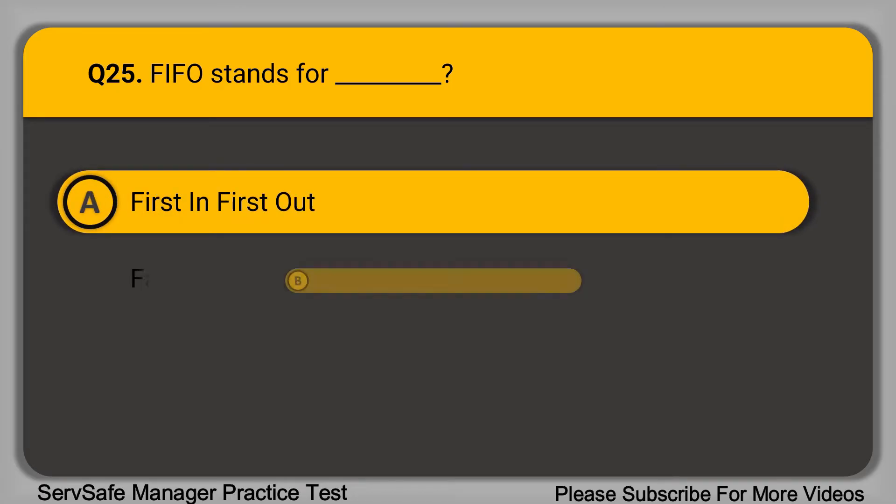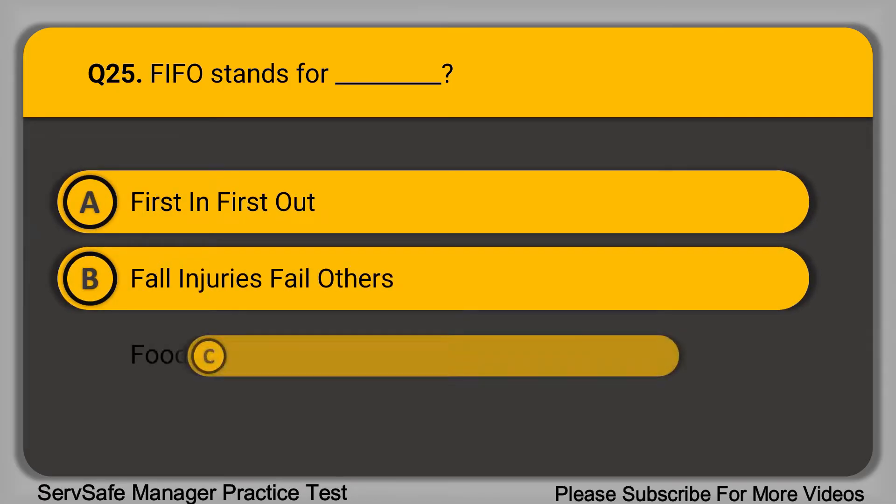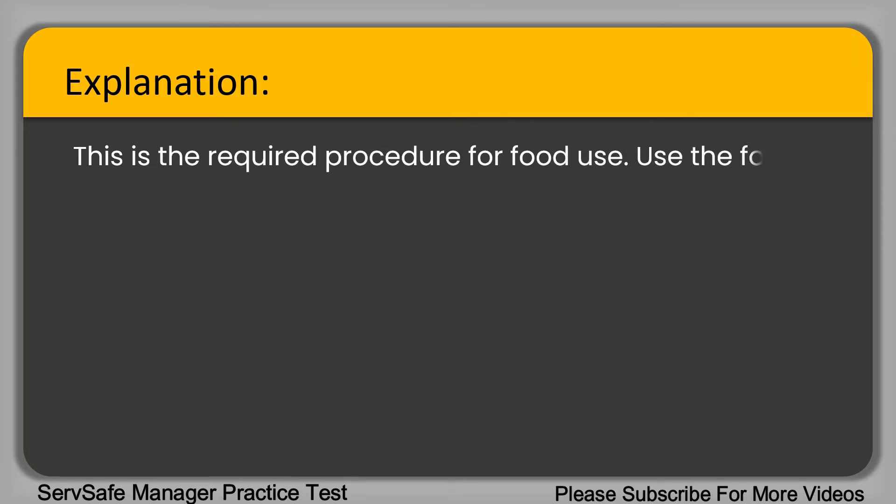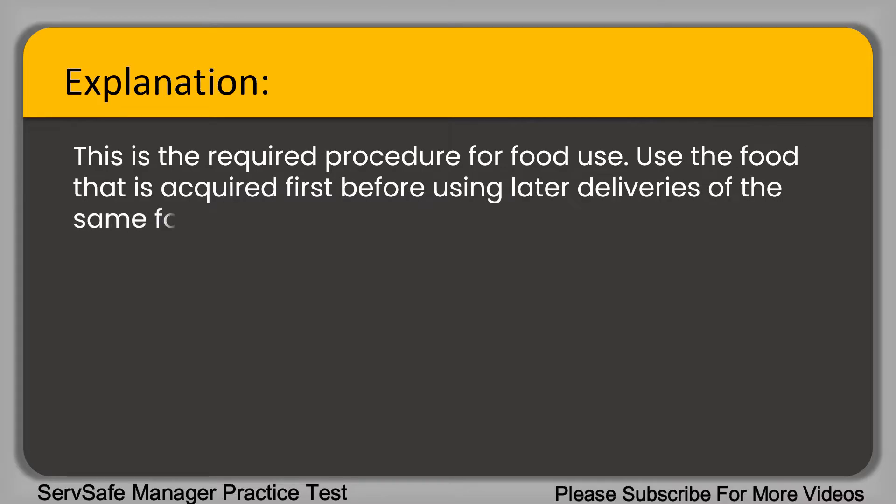Question 25: FIFO stands for blank. A. First In First Out. B. Fall Injuries Fail Others. C. Food In Fast Operations. D. Food Inspection For Optimum Use. The correct answer is option A, First In First Out. This is the required procedure for food use — use the food that is acquired first before using later deliveries of the same food.